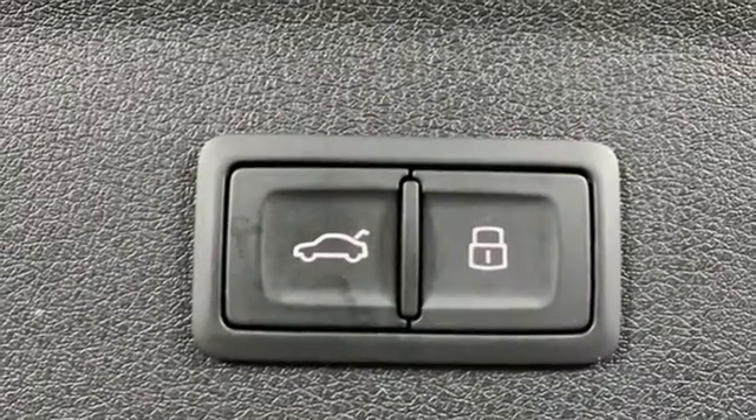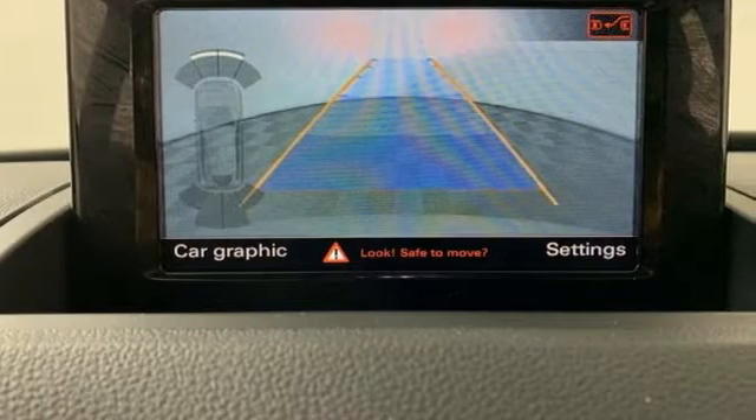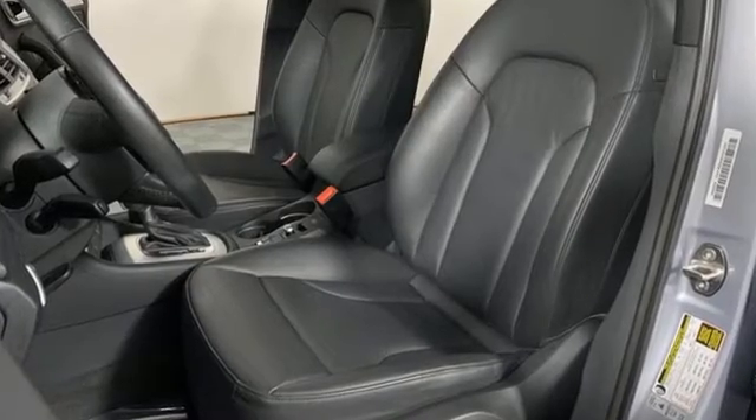Additional features include auto dimming rear view mirror, AM-FM satellite radio, wireless phone connectivity, dual zone climate control, front and rear parking sensors, and automatic transmission.